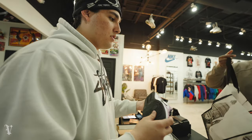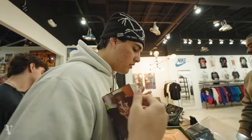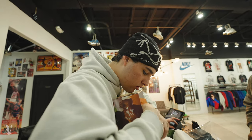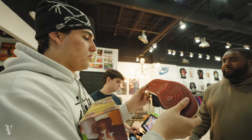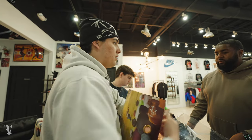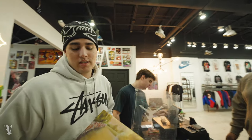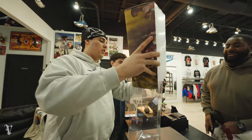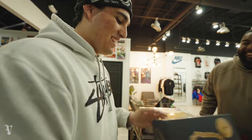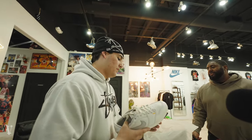Another customer — checking out some DS 8s, Mud 12s, some they recognize. Checking quality: 'I like the quality on this.' Store has some heat — Trophy Rooms, Travis Highs, Travis Fours, Off-White UNCs, Grateful Deads. I'm gonna buy the 11s again since the one I bought last week already sold — maybe I should've been buying them.